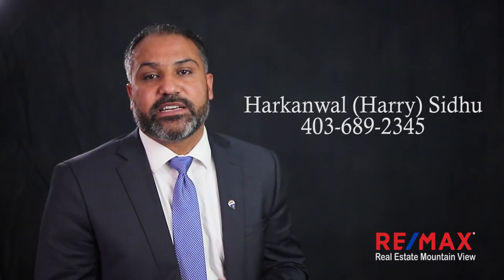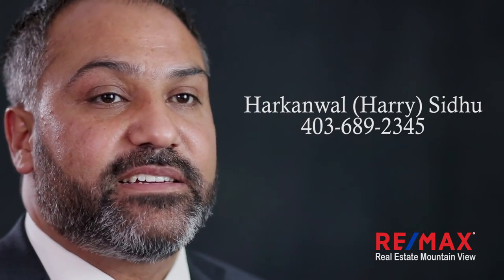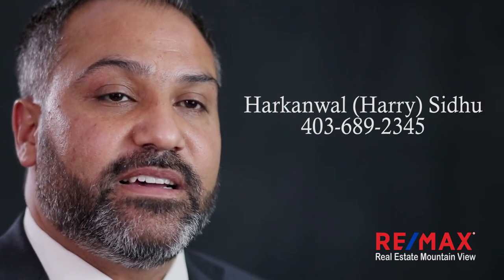Even if you are thinking of working with someone else, it's always good to have a second opinion. Give me a call and I will definitely provide you the advice you need. Please contact me at 403-689-2345.